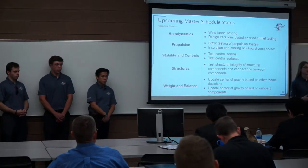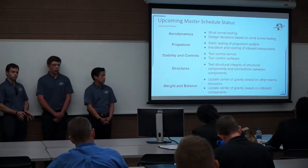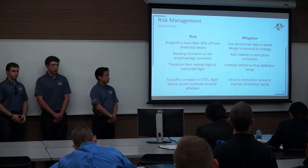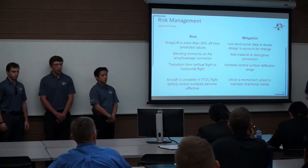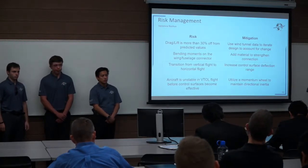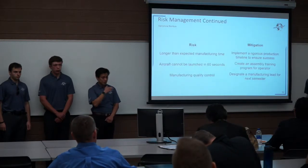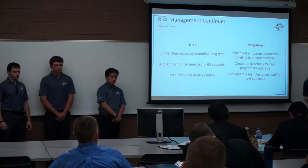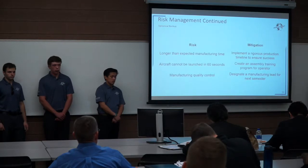This is our upcoming master schedule for next semester. The main activities will be testing — wind tunnel testing, testing of the control surfaces, testing of our propulsion system, and at the end of the semester, bringing it all together and testing it as an entire aircraft. As with any program, there are always risks. One major risk is that our drag and lift calculations will be more than 30% off from calculated values during wind tunnel testing; we plan to mitigate this through design iterations. Another big risk is manufacturing quality control; to mitigate this, we will designate a manufacturing lead to work with AXFAB for tolerances and specs of all our parts.